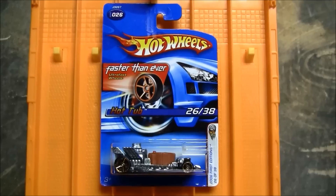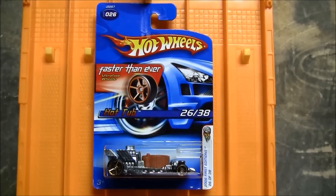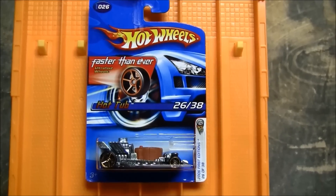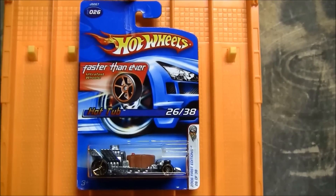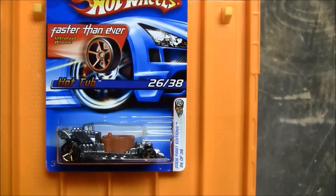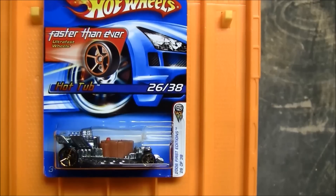Welcome back to FastestHotWheels.com. Today we're spotlighting a really cool car — the famed Hot Wheels Hot Tub Car. If you're racing in any Hot Wheels organized event, there's usually someone talking about this car right here. This Hot Tub Car is the 2006 first edition and it's a Faster Than Ever.